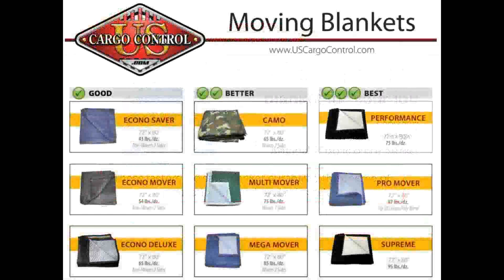With a wide variety of fabrics, weights, and colors, we're sure to have the blanket you need for your move. We separate our blankets into three categories: good, better, and best.